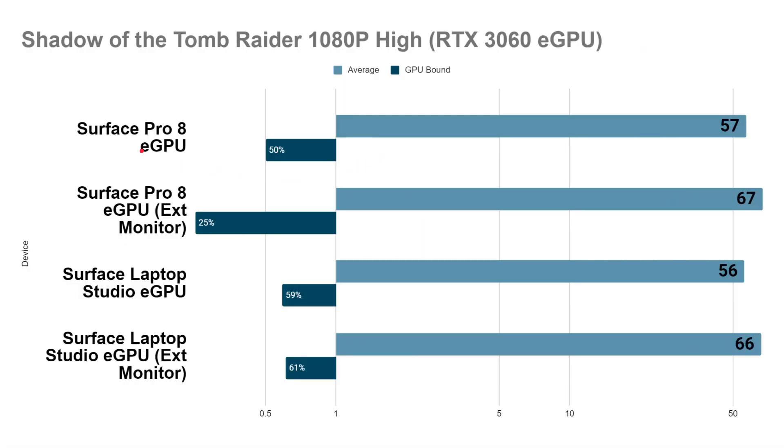We have some pretty good looking data. Using the Surface Pro 8 as the baseline with the RTX 3060 eGPU, it scored 57 average frames per second in Shadow of the Tomb Raider and was 50% GPU bound. Switching to an external monitor on that eGPU, it went up to 67 frames per second and was only GPU bound 25% of the time — an improvement.